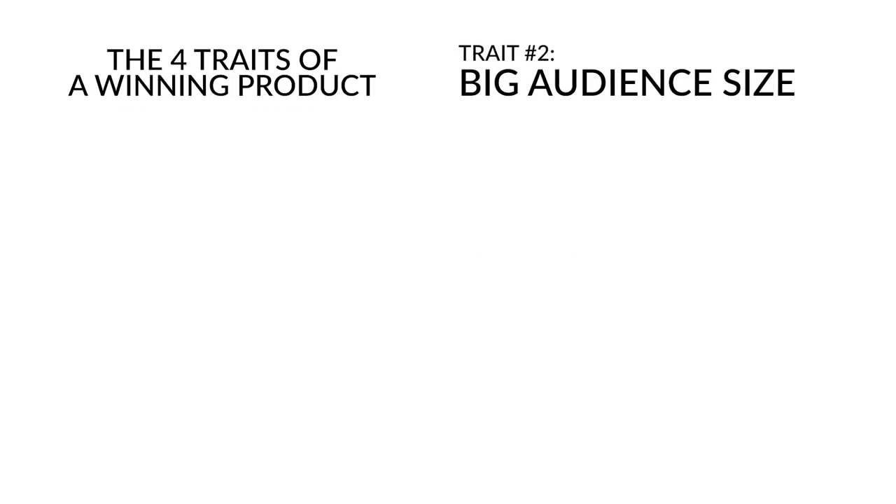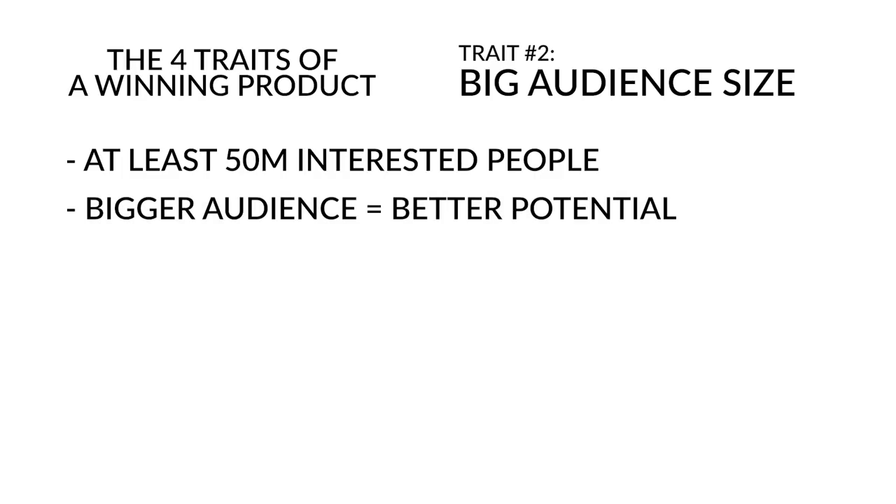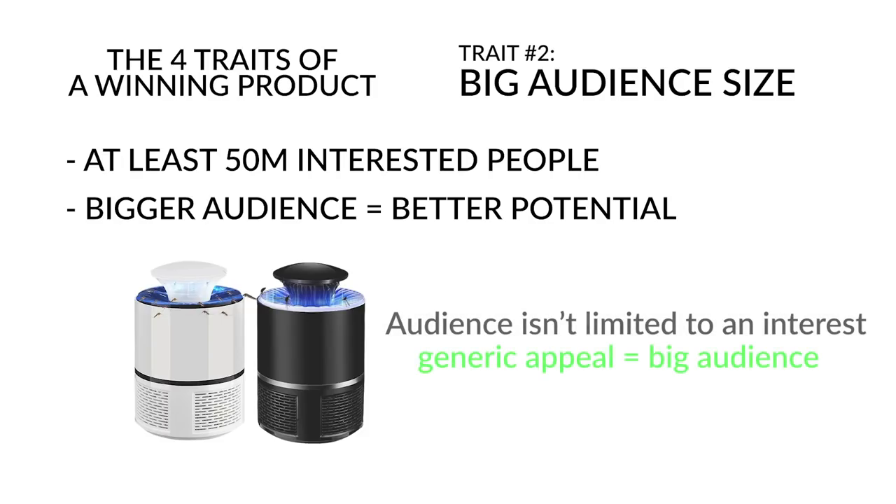Trait number two is a big audience size. You want at least 50 million people who are highly interested, but the more the better. Not only will more people potentially want your product, but the cost of delivering ads actually decreases as you expand your targeting. Mosquito Trap X is highly appealing to hundreds of millions of people — it's something anyone in a mosquito-dense area wants — giving me an infinite amount of room to scale.